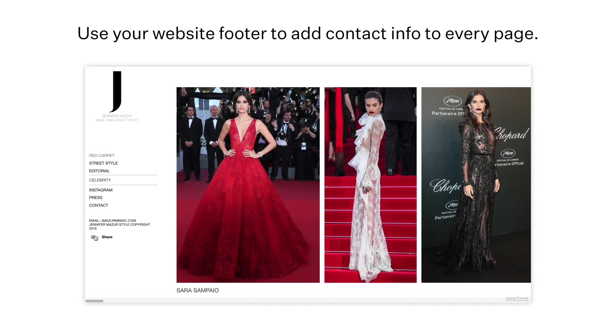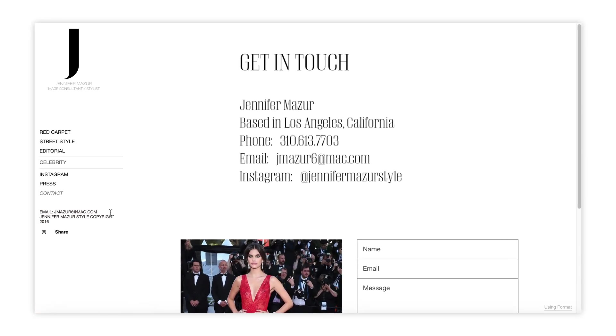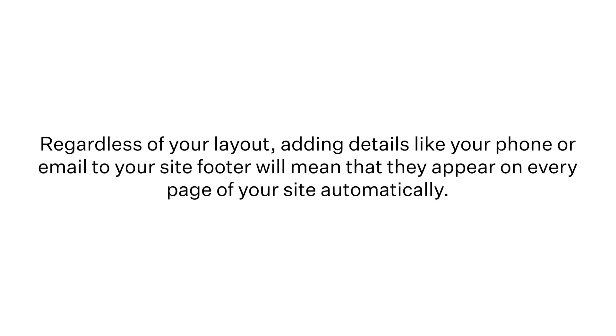One great hack is to use your website's footer to add your contact info to every page. Because Jennifer's using the theme Horizon Left, the footer of her site is at the bottom of her site menu. For other themes, the footer might appear at the bottom of each page. Regardless of your layout, adding details like your phone or email to your site footer will mean that they appear on every page of your website automatically. This makes it easy for clients to get in contact with you. You can even add a mailto link to the email address so that clicking the link instantly copies your email address to their clipboard.